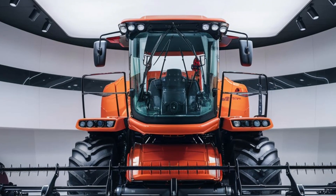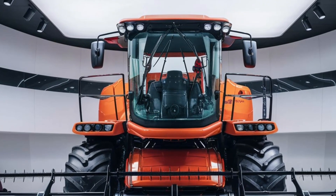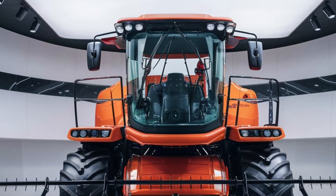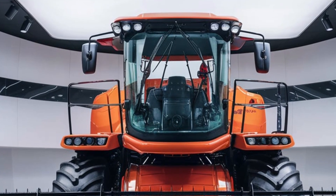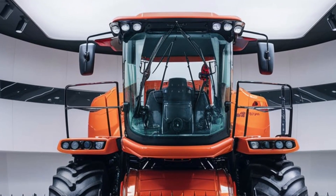The 2025 Allis-Chalmers combine is more than just a machine — it's a partner in your harvest, designed to help you work smarter, faster, and more efficiently. For farmers ready to take their operation to the next level, this is the combine you've been waiting for.